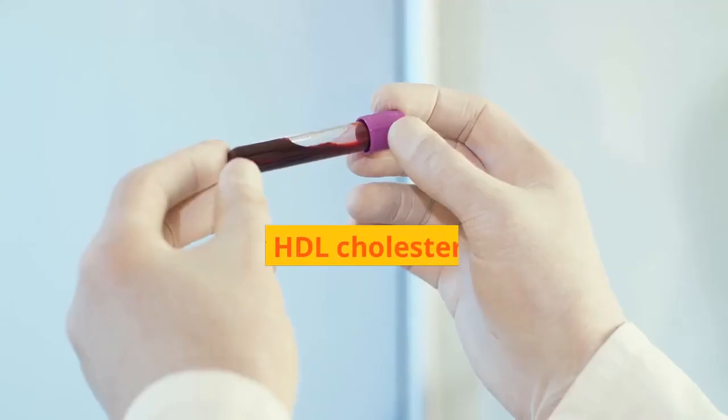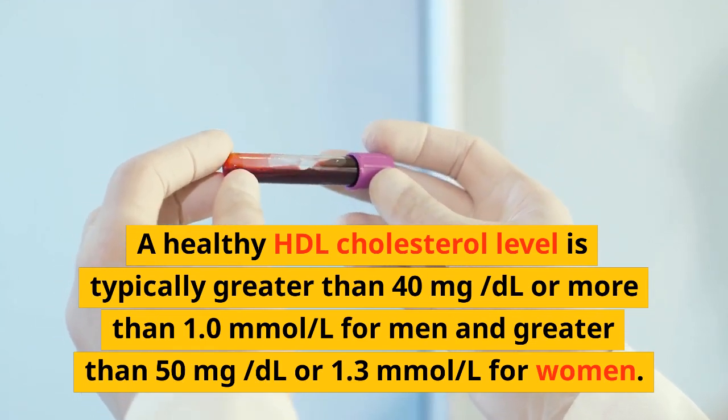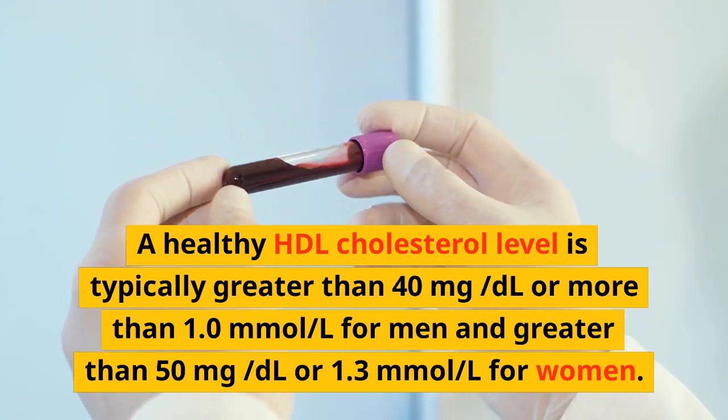Having higher levels of HDL cholesterol can help lower the risk of heart disease and stroke. A healthy HDL cholesterol level is typically greater than 40 mg per deciliter, or more than 1.0 millimole per liter for men, and greater than 50 mg per deciliter, or 1.3 millimoles per liter for women.